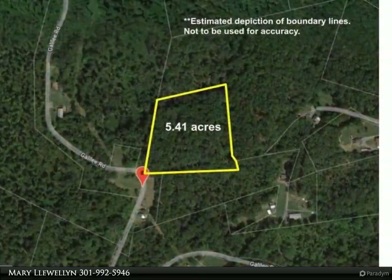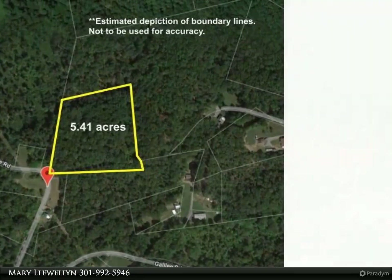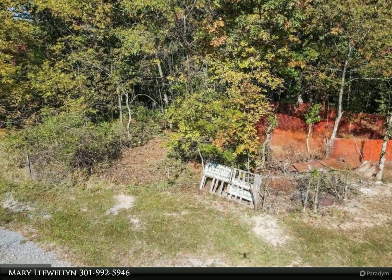Currently used for hunting — hunt for deer, turkey, and bear. Potential use as a residential property, agriculture, or recreational.